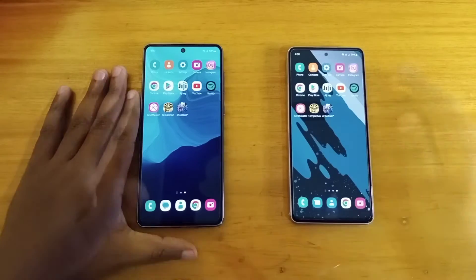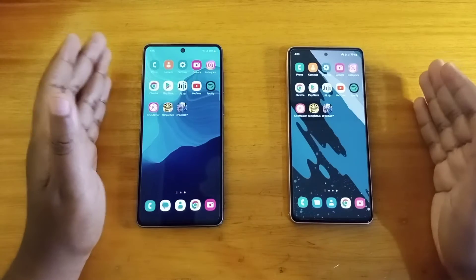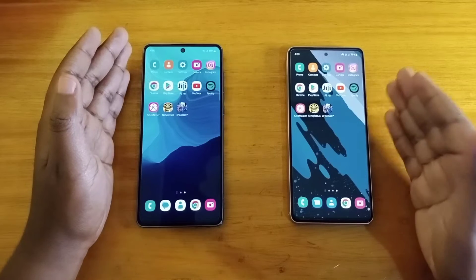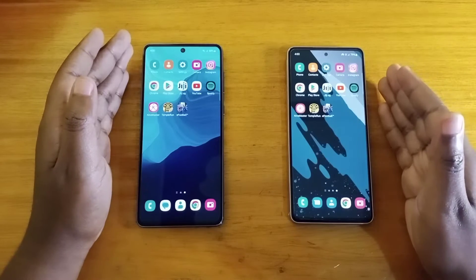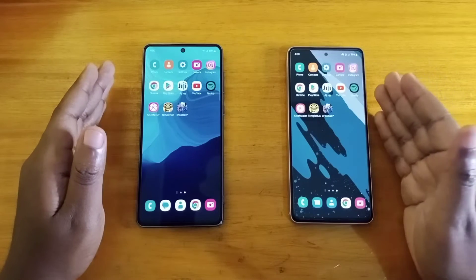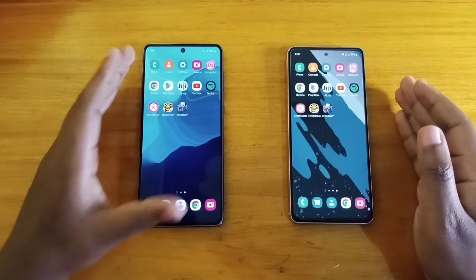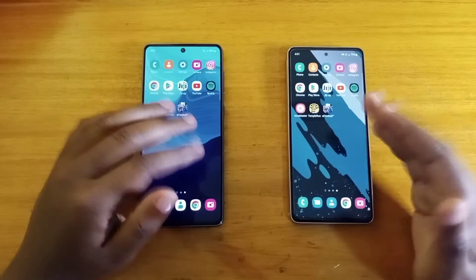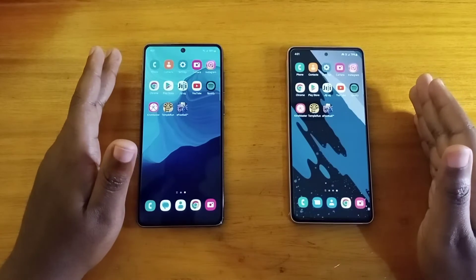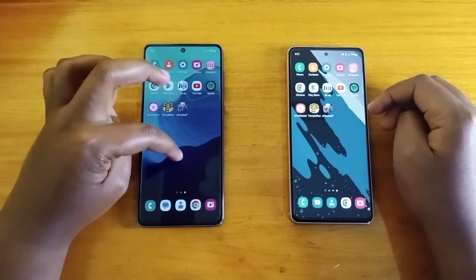Moving on to the full comparison — the first thing I'll compare is the display. I think this is the first obvious difference between these two phones. The A53 is bigger with a 6.7-inch display versus 6.5 inches on the A73 5G. The other difference in the display is color temperature — the A53 tends to be warmer and reddish, while the A73 is cooler. I would prefer the color temperature of the A73, but you can adjust that in settings. The cutout is also bigger on the A53.